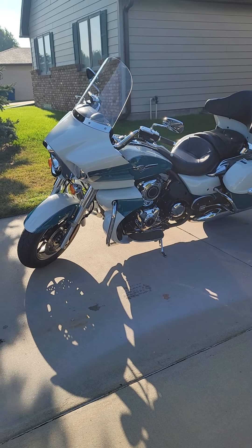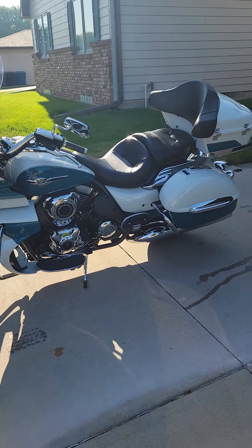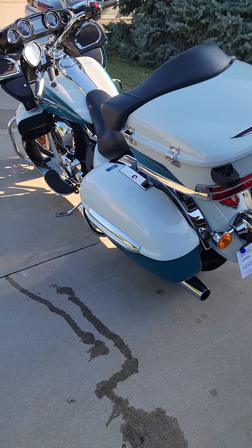This is my video review of the 2022 Kawasaki Vulcan Voyager. We'll just do an overview walk-around so you can see just how big it is.